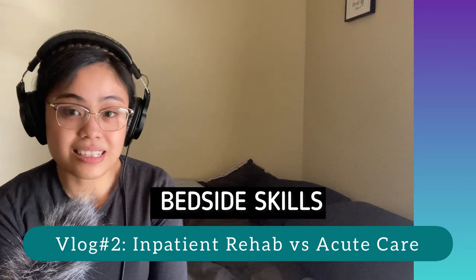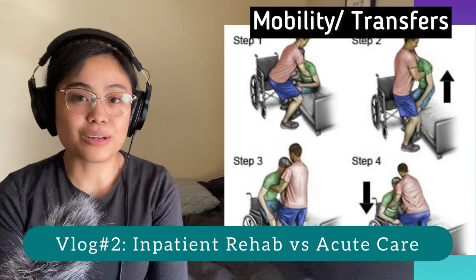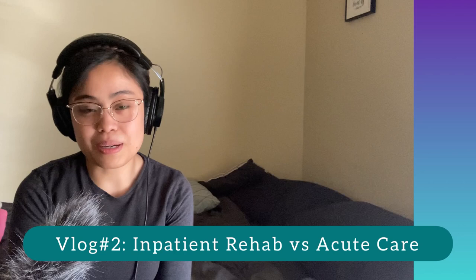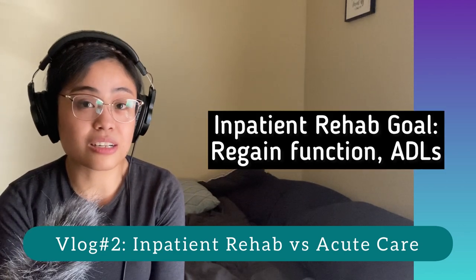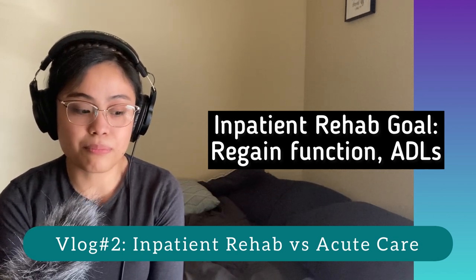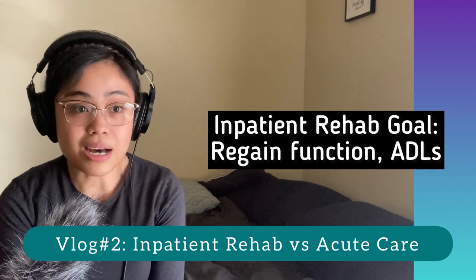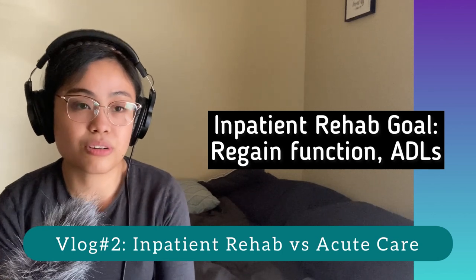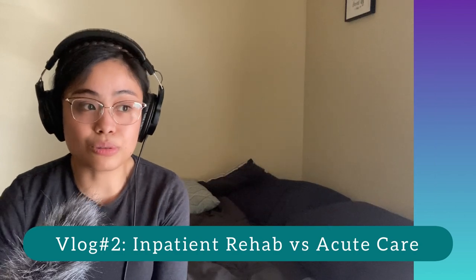The bedside skill that I really needed adjustment to is mobility transfers. Kasi sa acute care, most ng mga pasyente ko naka-bedrest, turn-turn lang. But in inpatient rehab, since the goal of most patients is to regain their function — meaning help them perform activities of daily living such as toileting, bathing, dressing themselves, eating meals, and learning how to transfer and mobilize safely — kailangan as a nurse, you are able to do that.